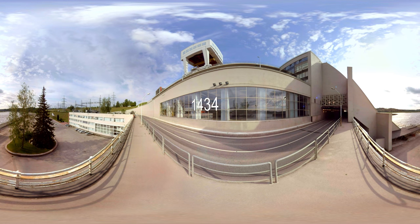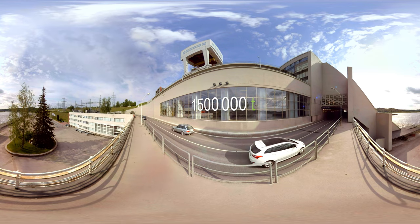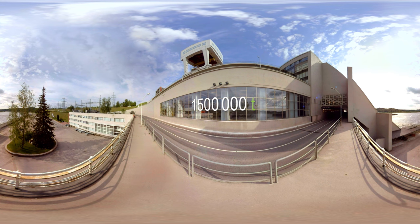The building itself weighs about one and a half million tons, which makes Plavinas HBP the heaviest concrete structure in Latvia. The building is equipped with a tunnel for road transport — the only one in the country.